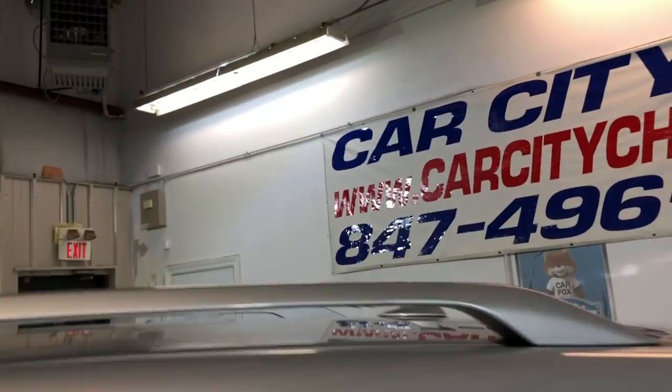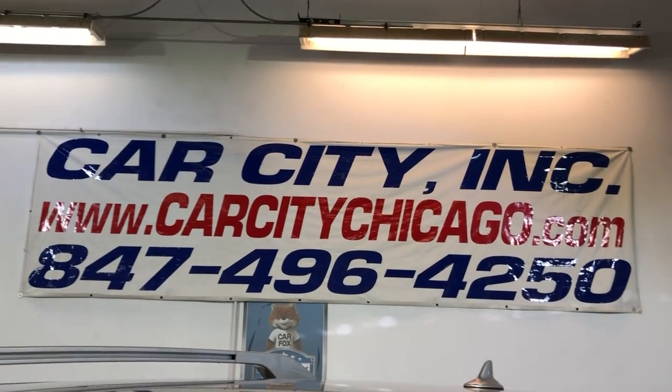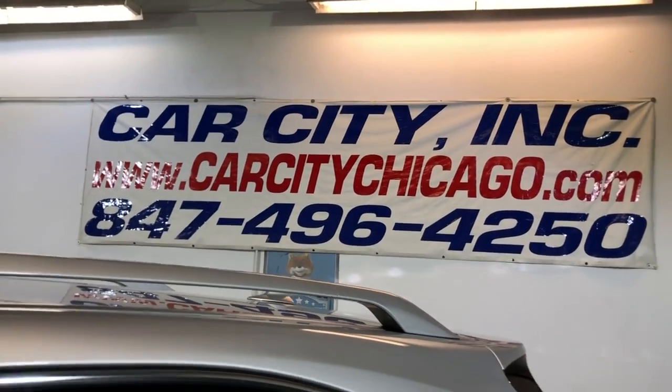If you guys have any questions or would like to schedule a time to test drive this beautiful 2010 Lexus RX 350 all-wheel drive, please feel free to give us a call at 847-496-4250. Check our website carcitychicago.com for more information, pictures, video, and a free Carfax report.